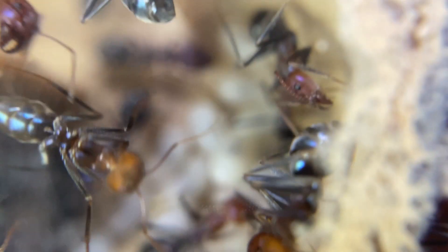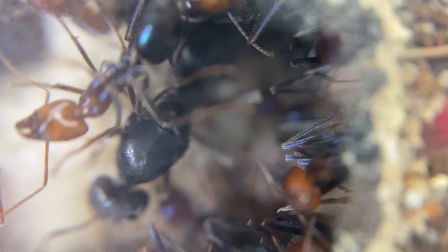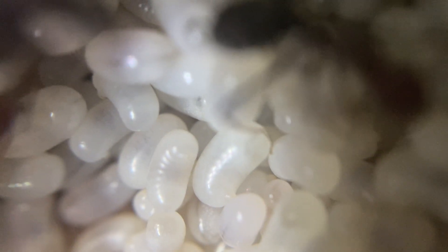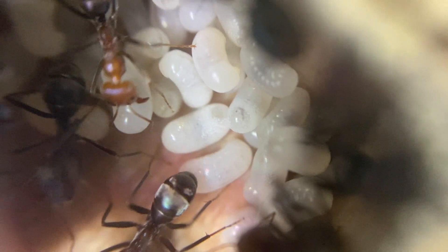Here we have Queen Opal — there she is, a big black iridescent queen — and underneath her some freshly laid eggs and some larvae that have just hatched. Absolutely amazing, she is doing so well and she is the mother of this colony. The colony can be upwards of a hundred thousand, or several hundred thousand workers for large colonies outside. Some people even estimate there may be up to a million workers in one of these colonies, all raised by one single queen.